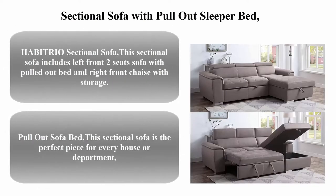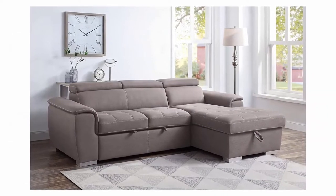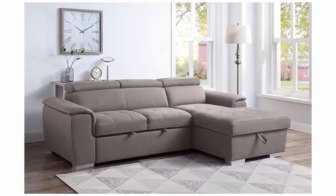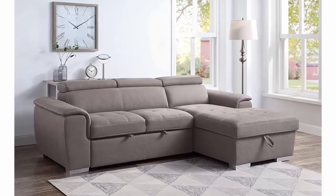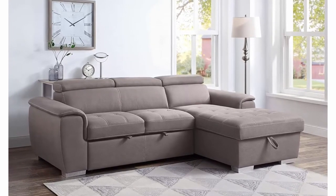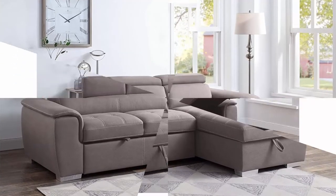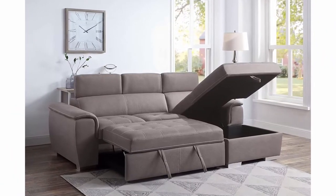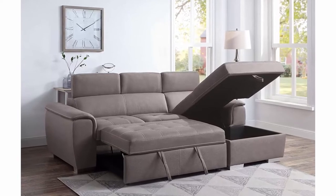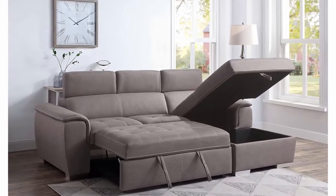Sectional sofa with pull-out sleeper bed. Triolite brown PU upholstered loveseat couch with storage chaise lounge, adjustable headrest, 98-inch L-shaped seat furniture for home office and living room. This sectional sofa includes left-front two-seat sofa with pull-out bed and right-front chaise with storage. It brings elegant style to your living room, blending well with any home decor.